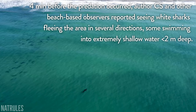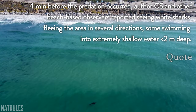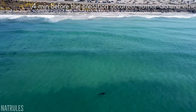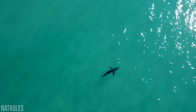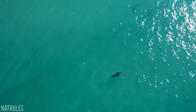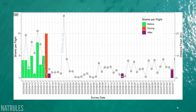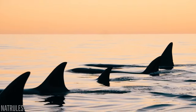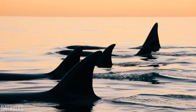The study states that four minutes before the predation occurred, Christian Stockforth and other beach-based observers reported seeing white sharks fleeing the area in several directions, with some swimming into extremely shallow waters less than two metres deep. Additionally, they were able to obtain drone flight data from earlier that month, which enabled them to compare the number of great white sightings before and after the event — the resulting counts are represented in this graph. The green bars represent sightings prior to the event, the orange bar sightings on the day of the event, after which the sightings all but cease.